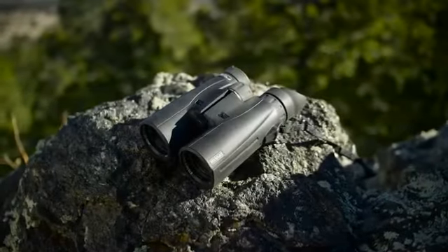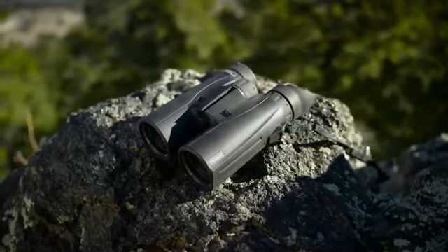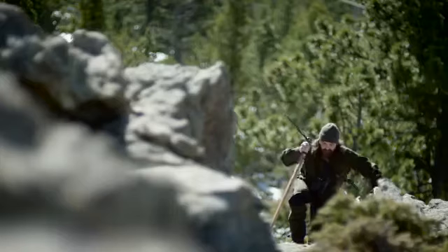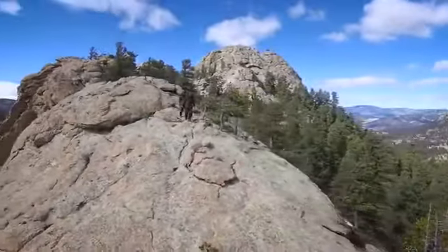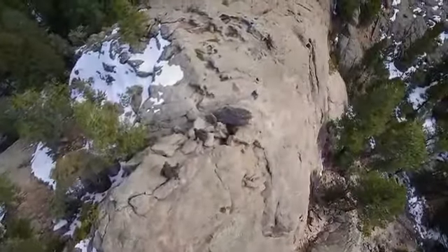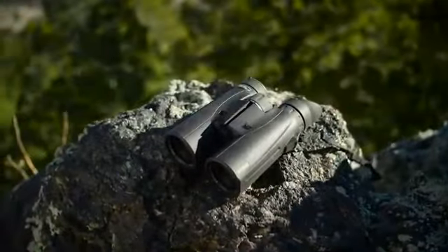With Steiner's innovative HX series, you've got a new arsenal of optics to match your style and quarry. Four performance-specific models let you focus on your individual adventure like never before — from dark woods and sunlit ridges to lowland bogs and the high plains.